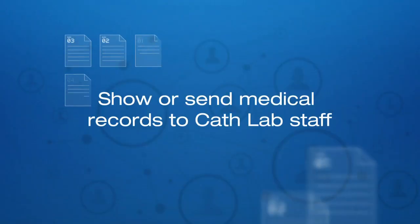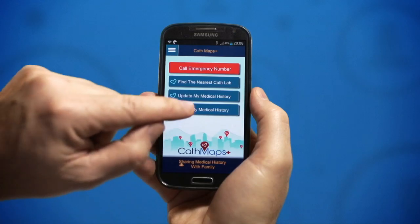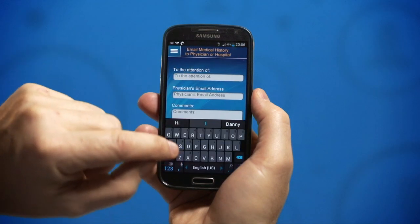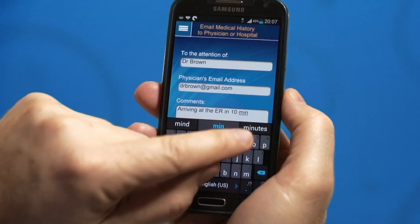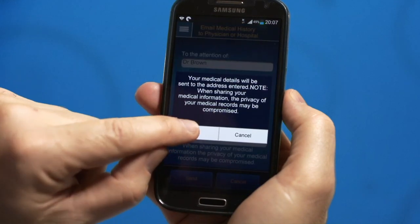Upon arrival at a cath lab it is vital that the medical personnel have access to your medical history. With Cath Maps Plus this information is instantly available and easily shared upon arrival at a medical facility or in advance through email. Your medical history is then easily updated after each visit to a clinic or cardiologist.